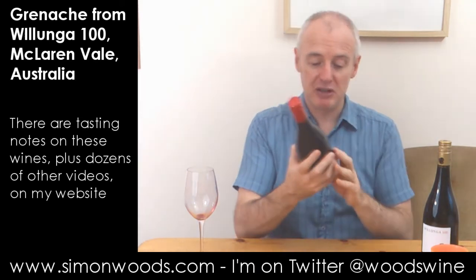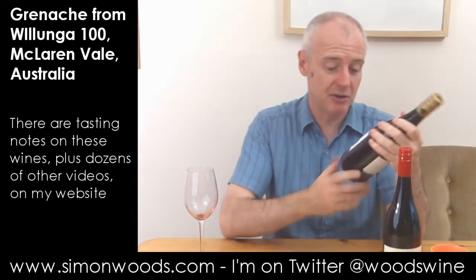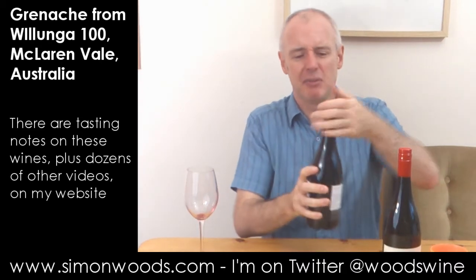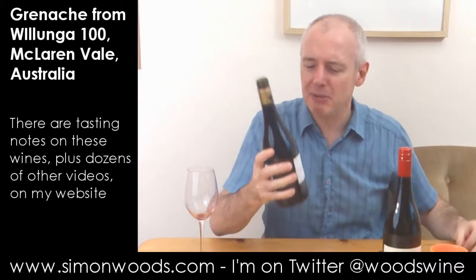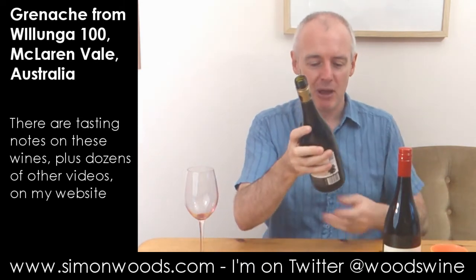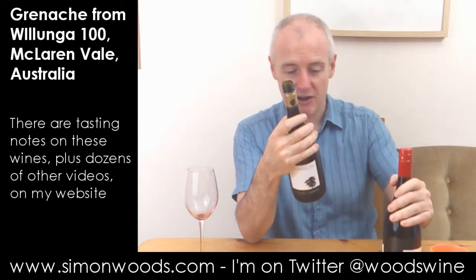I think the one that is called the 100, as opposed to the one that just says Willunger 100, is made from vines that are up to 80 years old or something like that — you'll be able to find references on screen or on YouTube. But they're both 2013 vintage and they're both 14.5% alcohol.